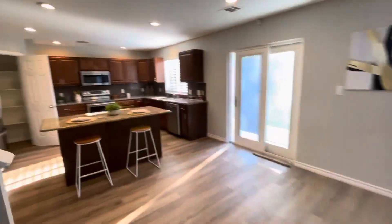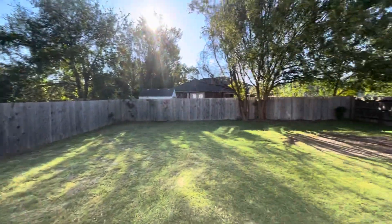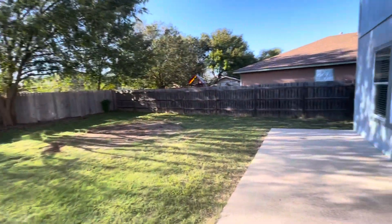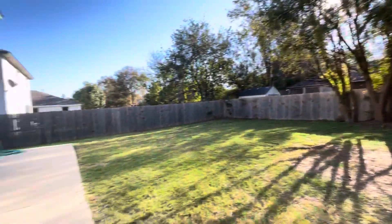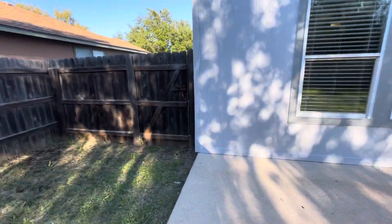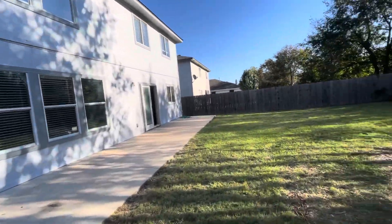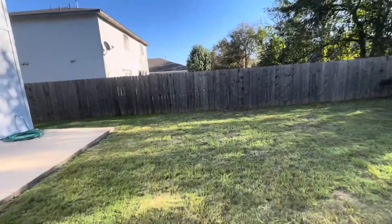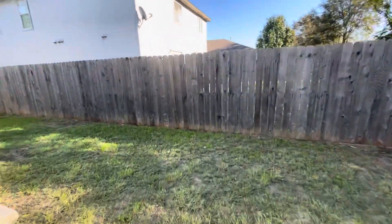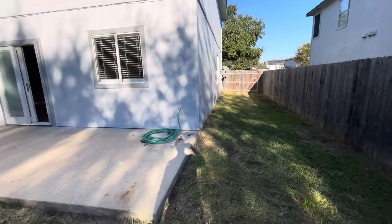Let's go take a look at the backyard. Nice slider, open patio, good size yard. Exterior has been painted as well. Looks in good shape. Side gate.